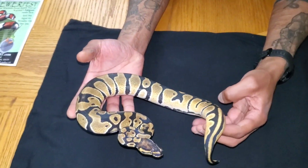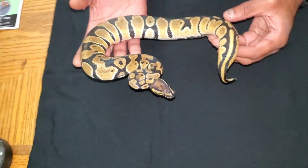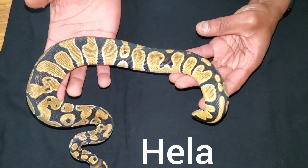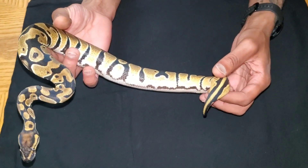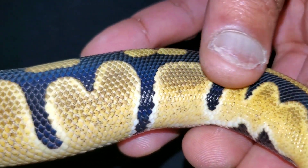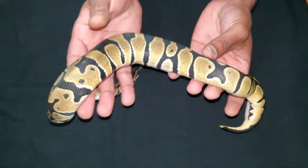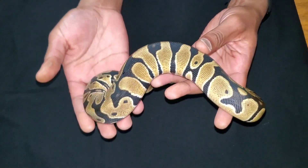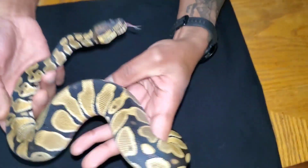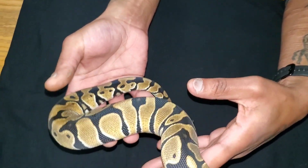All right so this is another female. Okoye was the first one — the pastel calico — and then leopard Loki, that's a boy. This is Hella — orange dream, single gene orange dream. She's about to go into shed too, but you can really see the oranges down there at the base of the tail, coming in good. She's got some nice blushing on her dorsal, she's fat — they all just ate yesterday. Nice little flames coming up, just a few, nothing major. I like how banded she is.